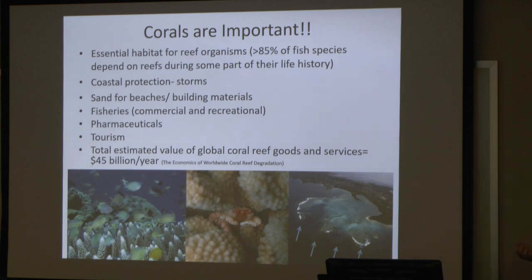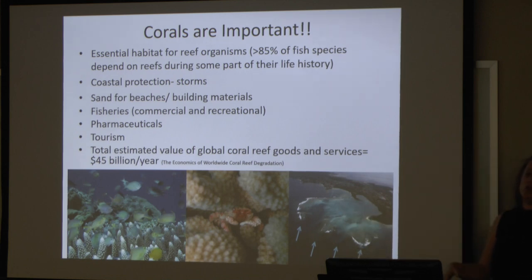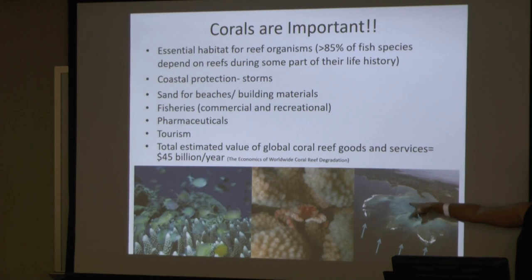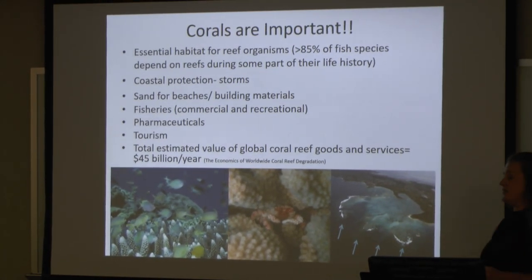Coral reefs are important for coastal protection. If you can see here in this picture, there's lots of wave action, and as it hits these shallow reefs, it actually decreases the amount of wave action or the strength of those waves, so that once it does hit the actual coast, we're seeing a lot lower wave action. In some studies, these reef systems can actually decrease wave action by about 50%.